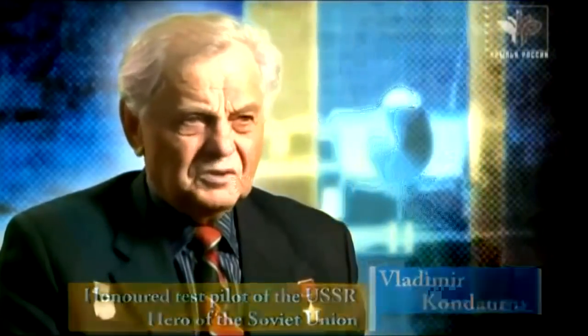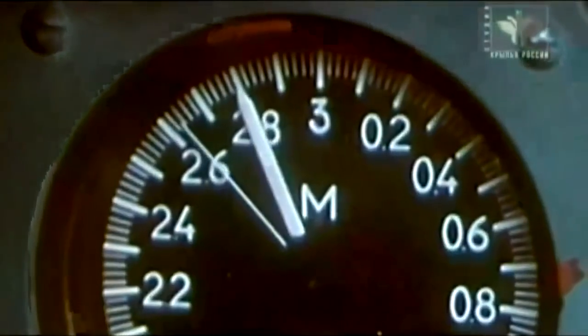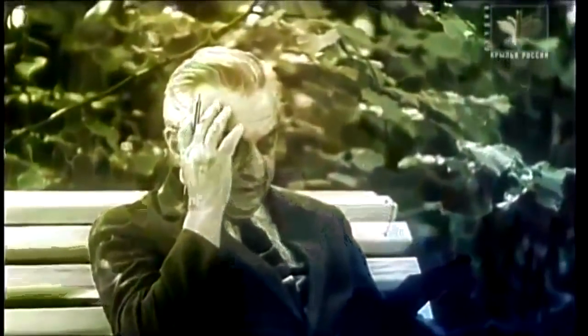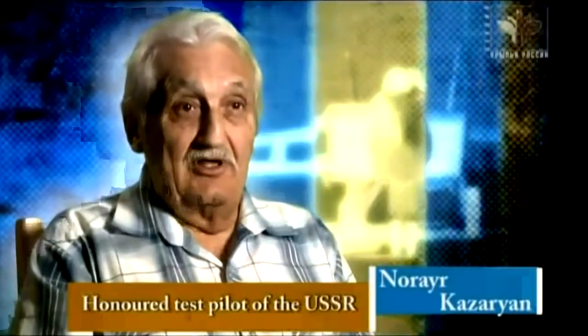The MiG-25 was designed to fly very high — 20,000 meters. The upper atmosphere was its real home. It wasn't much good at low level. The top of the atmosphere was where the MiG-25 felt great. Military pilots were not allowed to exceed 3,000 kilometers an hour on the MiG-25 — that's roughly Mach 2.83. But during test flights they achieved speeds higher than that. General designer Artem Mikoyan signed a special order — an official document — ordering six flights to achieve Mach 3, that's 3,200 kilometers an hour.